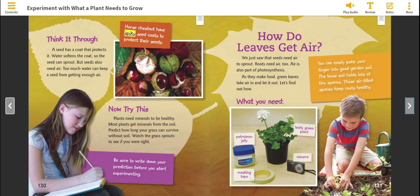How do leaves get air? We just saw that seeds need air to sprout. Roots need air too. Air is also part of photosynthesis. As they make food, green leaves take air in and let it out. Let's find out how.